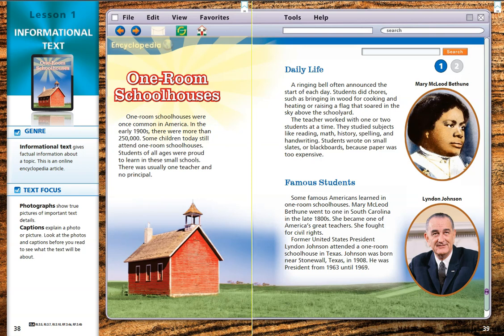Hi third graders, and welcome to One Room Schoolhouses. This story goes along with our Journeys Lesson 1 story, A Fine, Fine School.